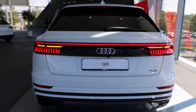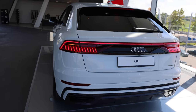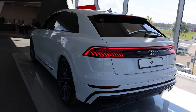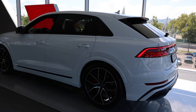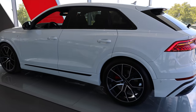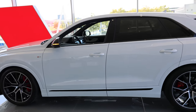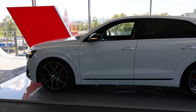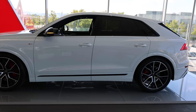Hello guys and welcome back to a new video. Today I have one of my favorite SUVs on the market in 2020, and this is the new Audi Q8. It comes with a 3-liter diesel engine and I will give you in a moment all the technical information, but first let me show you a little bit the exterior.